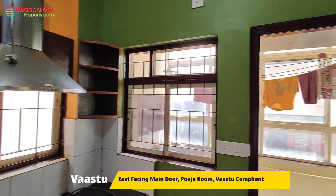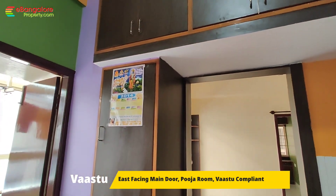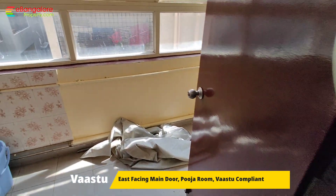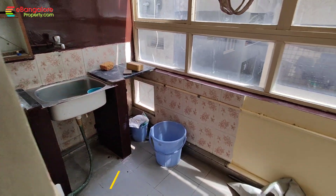Recently painting work has been done for this apartment. Ready to occupy, semi furnished, and planned as per Vastu. Next to the kitchen is the utility area, with an additional stainless steel sink.